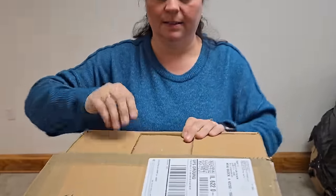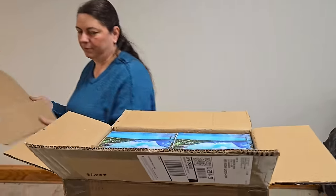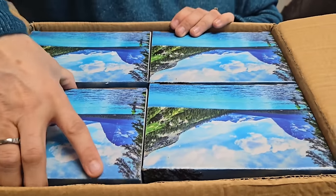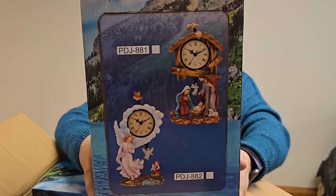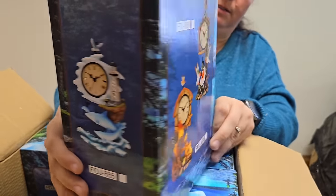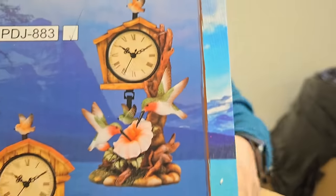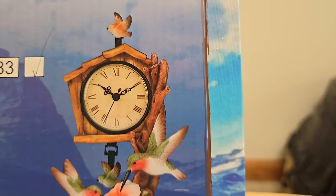We need to get some red fragile, handle with care stickers for every package that leaves us. More clocks! Which clock is it — the angel clock? The nativity clock? Not the ocean scene clock. It's the hummingbird clock. It's just a battery clock, but a neat scene.